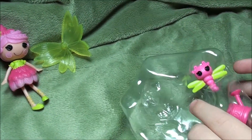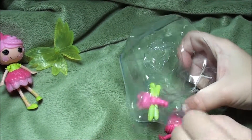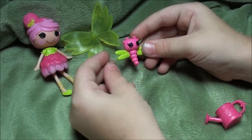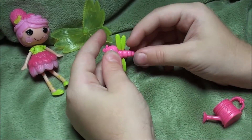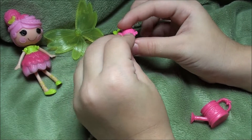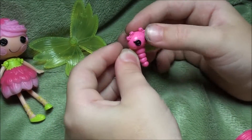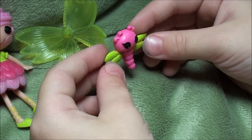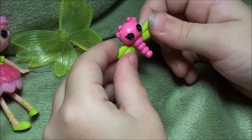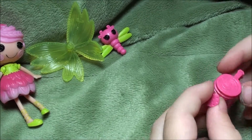All right, let's get the other ones out. Looks like the dragonfly just flew out with the tiny little four wings, and I just love her so much. All pink with bows. And look at her pretty teal-ish wings.